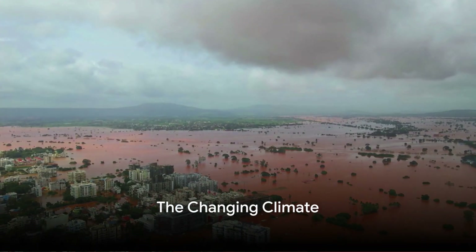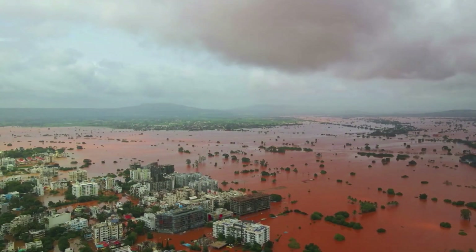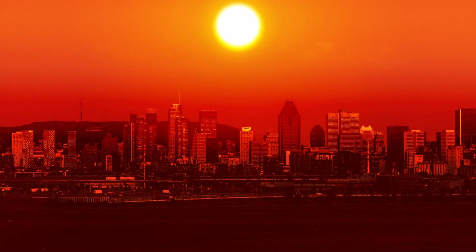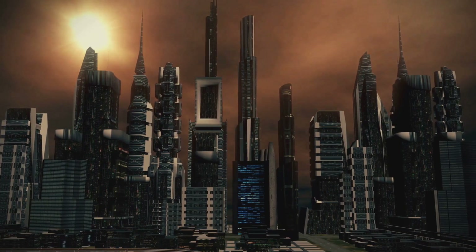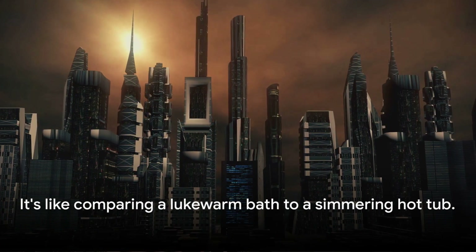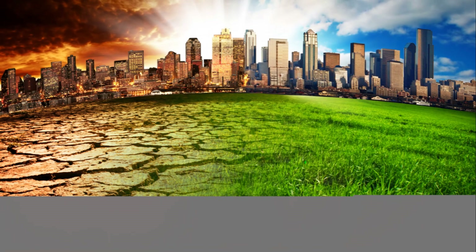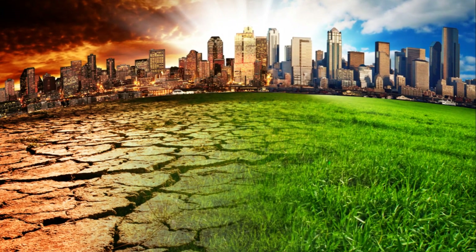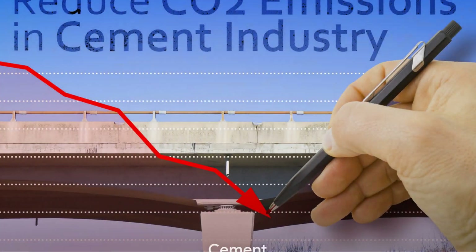Imagine this. In January 1982, sea surface temperatures were considerably lower than they are today. Fast forward to January 2024, and the heat has risen dramatically. It's like comparing a lukewarm bath to a simmering hot tub. This isn't a comforting warm-up session, but a global crisis turning the heat up on our planet. How did we get here?